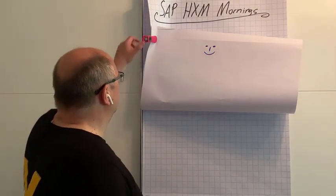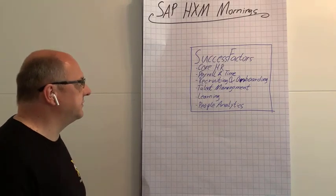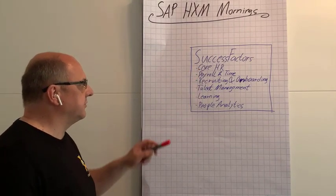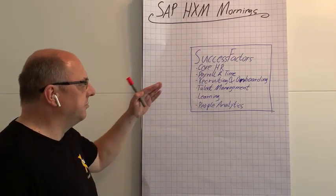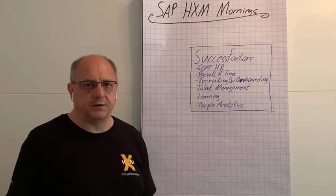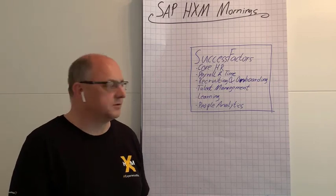At the center of it all is the SAP SuccessFactors solution, with its core HR solution Employee Central, with the payroll and time component, with recruiting and onboarding, talent management, learning, and people analytics — a modern cloud solution with a modern user interface.